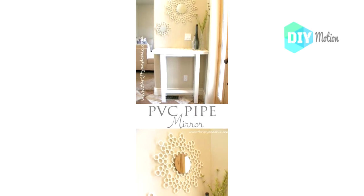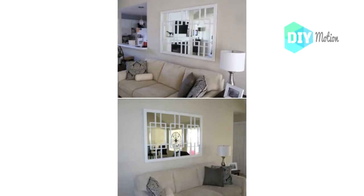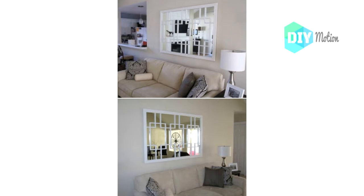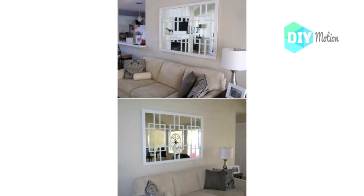Number fourteen: Retro looking trellis mirror. I love the retro look of this trellis mirror that you make to look like an old piece of trellis. This would be great in the living room or bathroom.